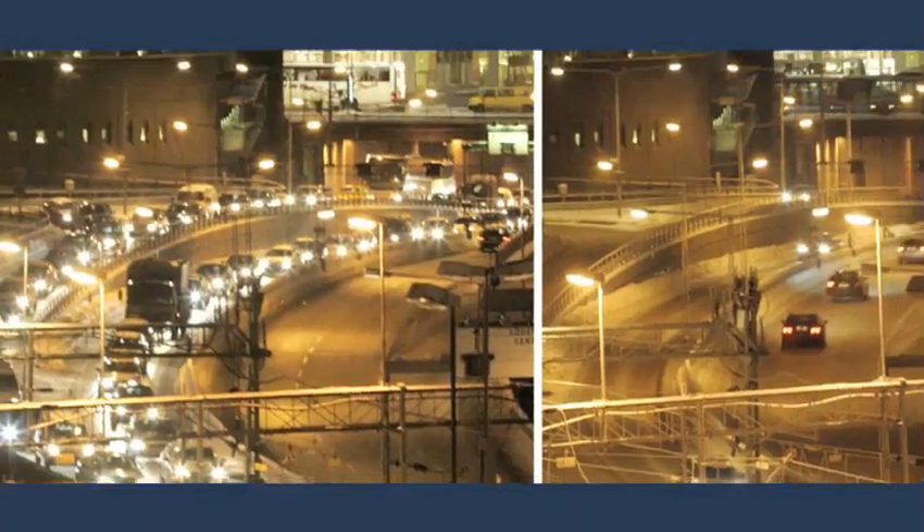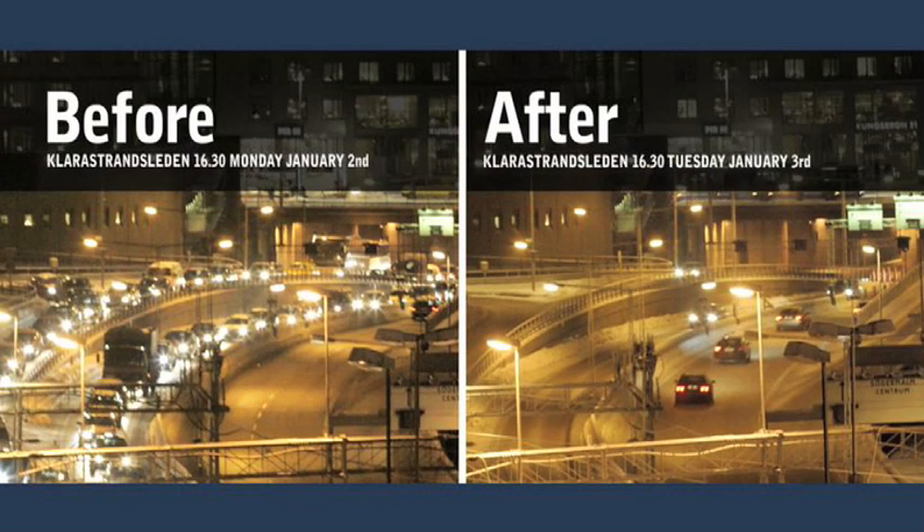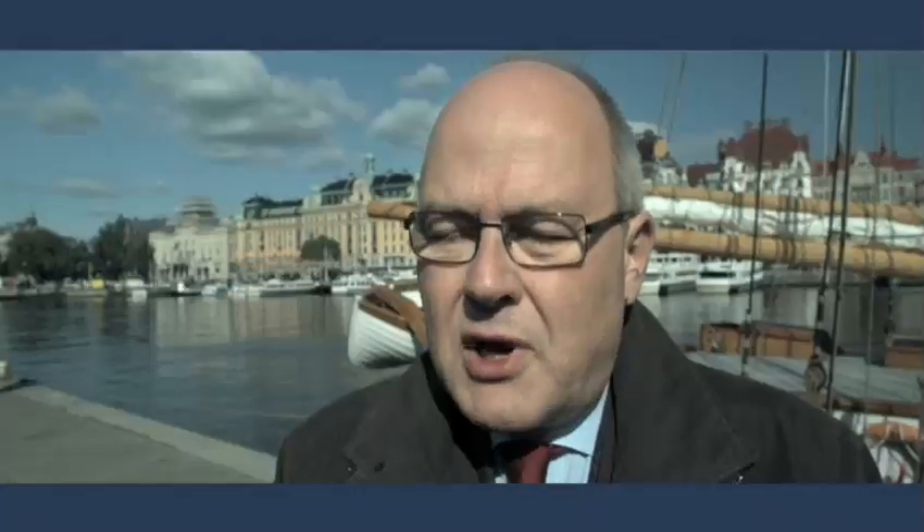Behind me you can see the traffic and the clock is 6 p.m. Before we had the congestion charging, the traffic was queuing up at this time of the day. The traffic went down by about 22% and the air pollution was about 14% better. There is huge international interest from different parts of the world — from the United States, from Latin America, from China. And it's really a pleasure to tell people not what we are planning to do but what we actually have done in Stockholm.